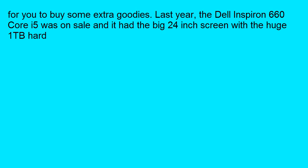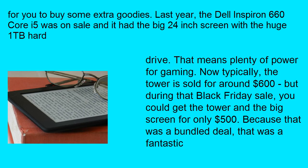For you to buy some extra goodies. Last year, the Dell desktop was on sale and it had a large screen with a big hard drive — that means plenty of power for gaming. Normally, the tower is sold for around $600, but during the Black Friday sale, you could get the tower and the big screen for only $500.